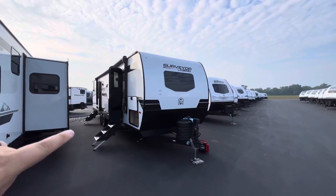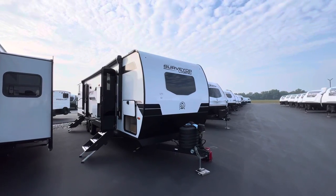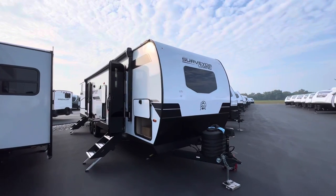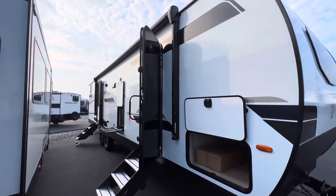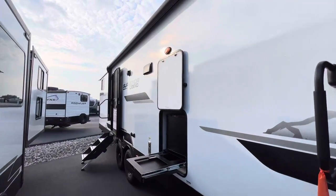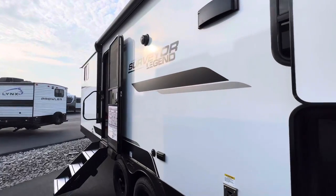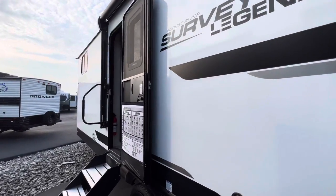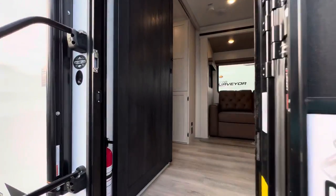All the specifications — length, height, tank sizes, awning sizes — will be down in the description of this video. If you guys are in the market to buy an RV, I do sell them for a living, so I would love to hear from you. I really like the Surveyor line because it is very well built. You even have a two-inch all-aluminum laminated flooring with block foam, insulated underbelly, sealed with radiant foil — all that good stuff.